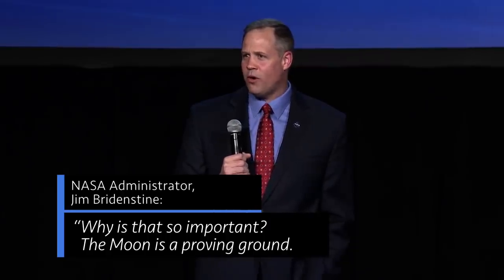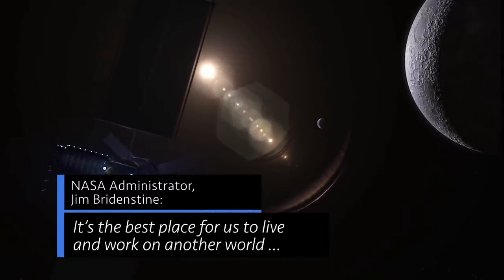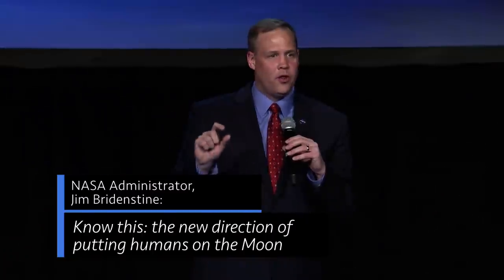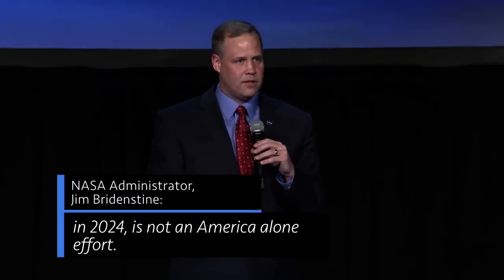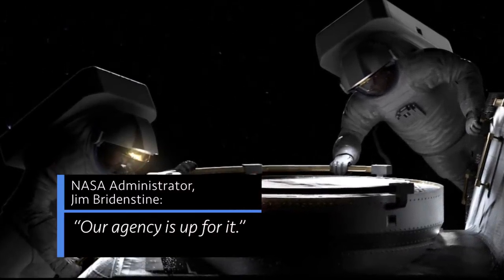Why is that so important? The moon is a proving ground. It's the best place for us to live and work on another world so that we can ultimately go to Mars. Know this — the new direction of putting humans on the moon in 2024 is not an America-alone effort. We need all of our international partners. Our agency is up for it.